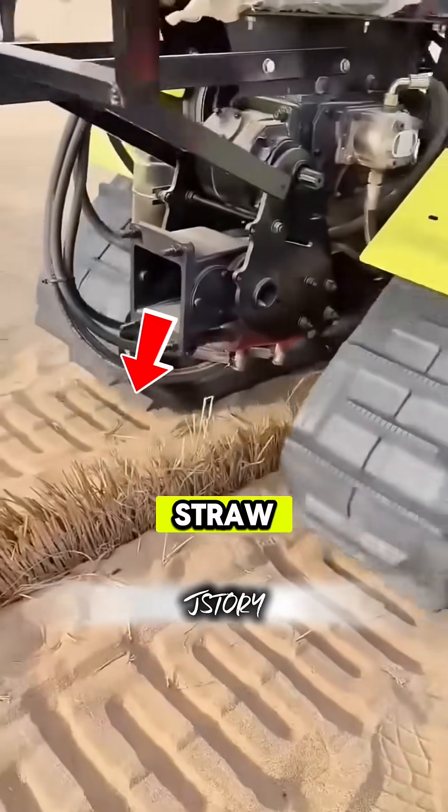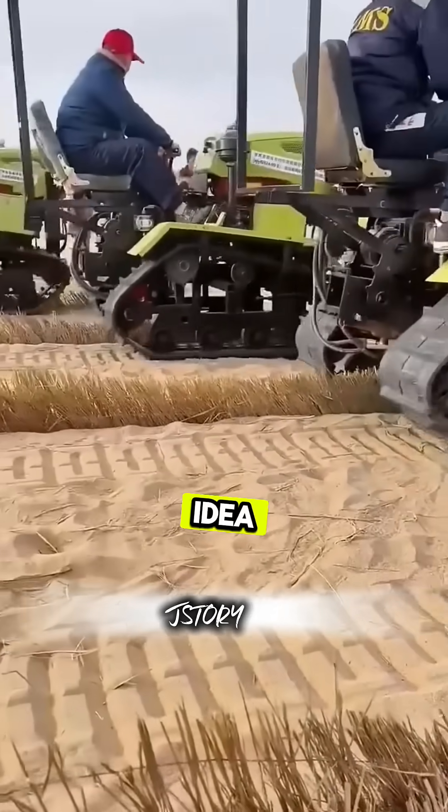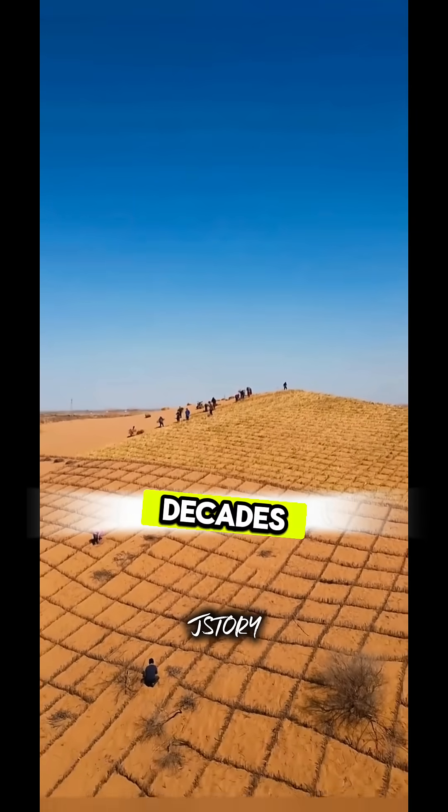Have you ever wondered why in China they put straw or wilted rice stalks in the desert? It might look strange, but this simple idea has been stopping the desert from spreading for decades.